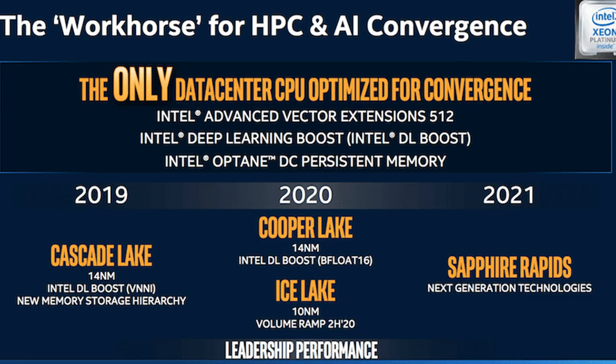Ponte Vecchio utilizes Intel's Foveros technology, which uses a 3D stacked die design that allows products to be broken up into smaller chiplets, where I/O, RAM, and power delivery circuits can be fabricated in a base die and high-performance logic chiplets are stacked on top. It also features an EMIB — embedded multi-die interconnect bridge — Compute Express Link interconnect, and other IPs.